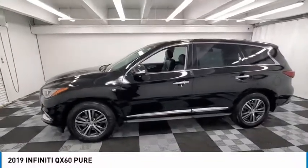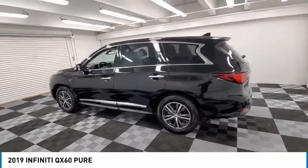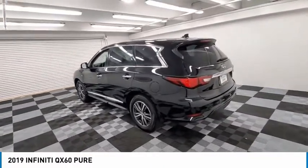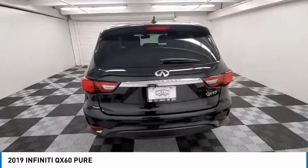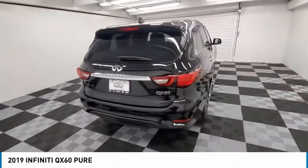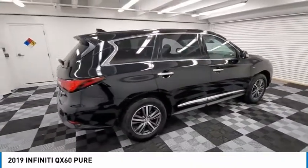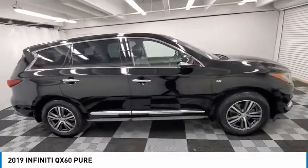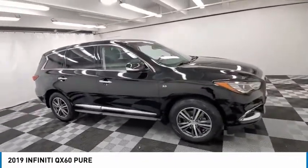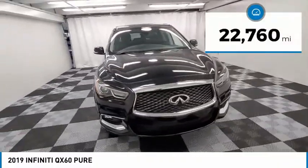Take a ride in the 2019 Infiniti QX60. The Infiniti QX60 is the perfect blend of luxury and practicality. This crossover SUV not only provides ample space for passengers and cargo, but also an interior that exudes luxury. In addition, the QX60 offers extremely high levels of safety, all with a sleek new design. This vehicle has less than 25,000 miles.